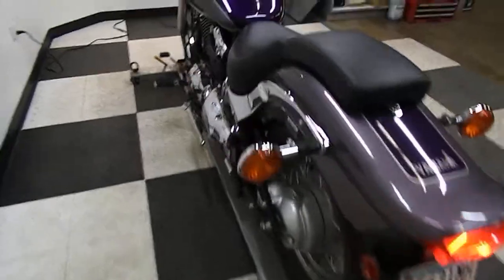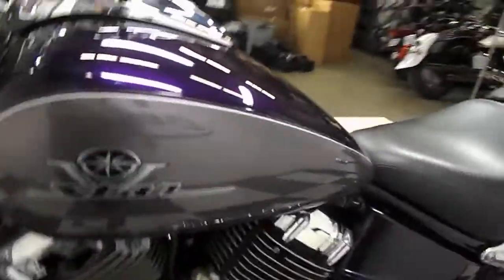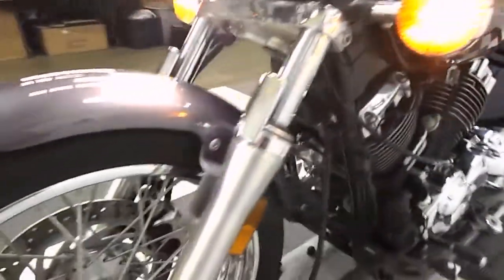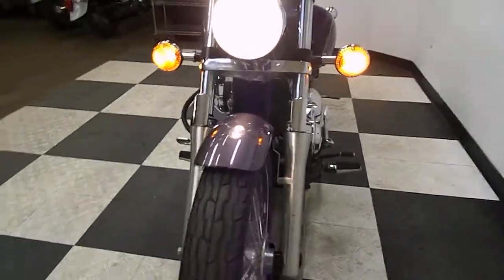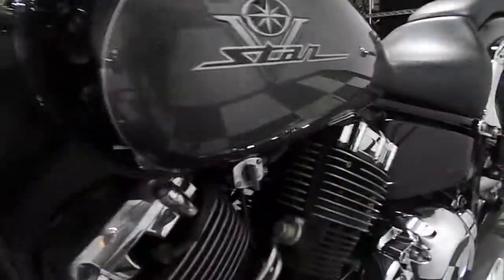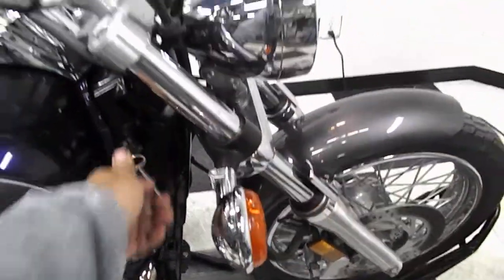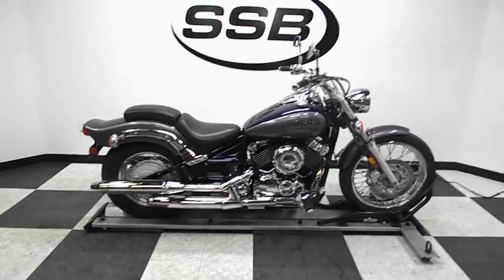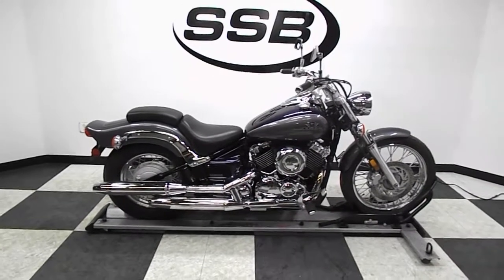This bike is carbureted. It is yet to go through our pre-sale inspection. This bike will also come, as long as you own it, with a discount on parts, labor, and accessories. Thank you for shopping Simply Street Bikes.